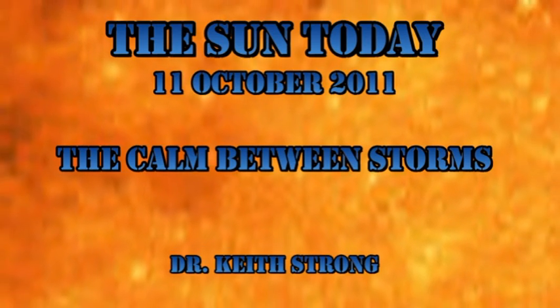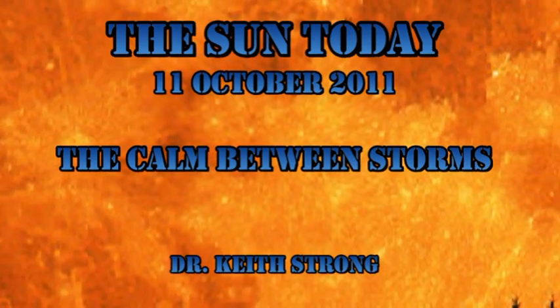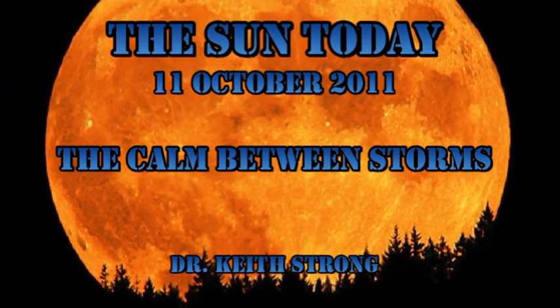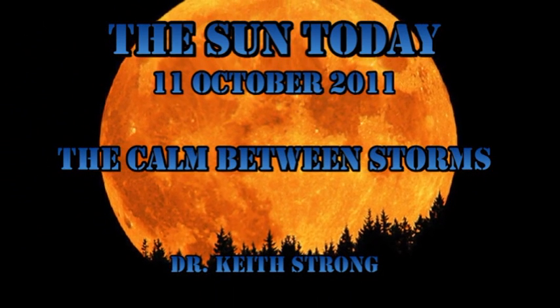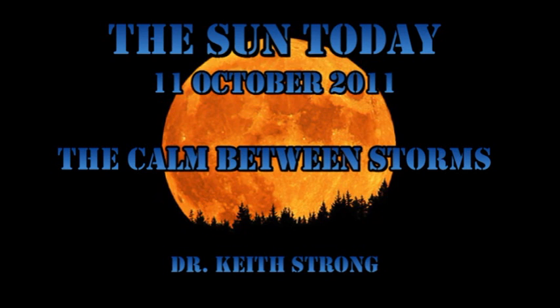Welcome. This is what is happening on the Sun today, the 11th of October 2011. We've had just a couple of C-flares. Is this the calm between storms? Or is the recent burst of activity waning while the Sun recharges for the next outbreak in a few months' time? Only time will tell.